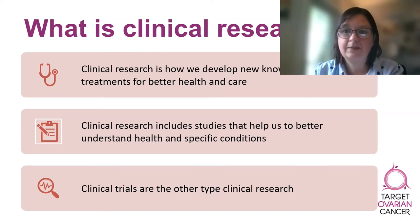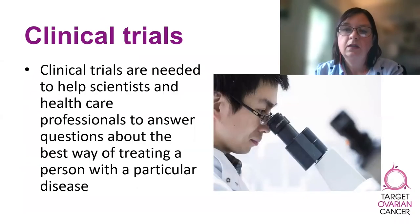The second major type of clinical research is clinical trials, which we will focus on for the remainder of this session. All the treatments and tests that are in use today were all tested in clinical trials in the past. Clinical trials are the way in which healthcare professionals get the robust evidence they need to say that treating people with a particular drug or procedure is the most efficient and safest way. Researchers use clinical trials to answer certain questions about new drugs, new tests, or new procedures.